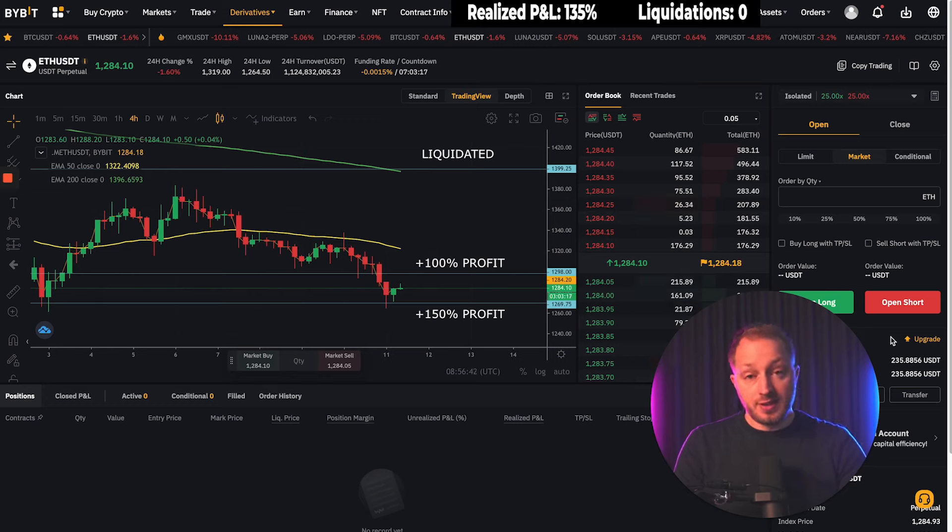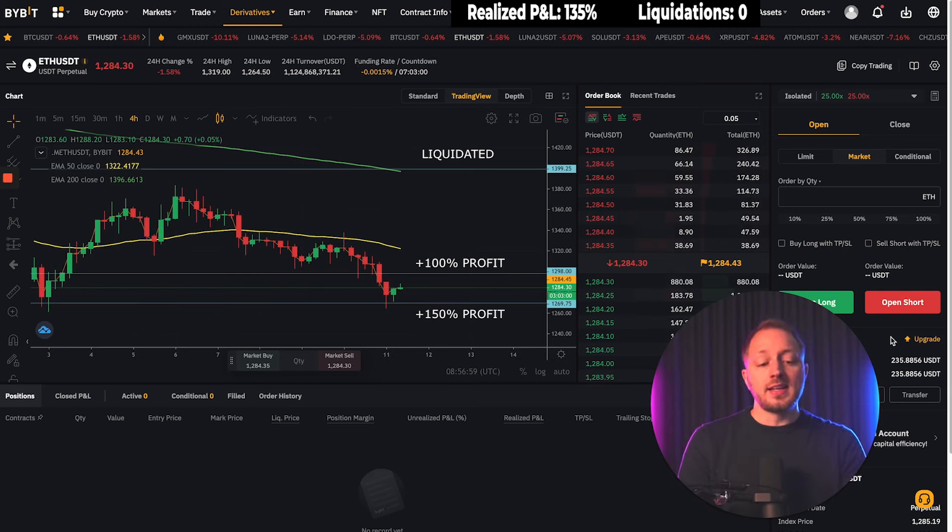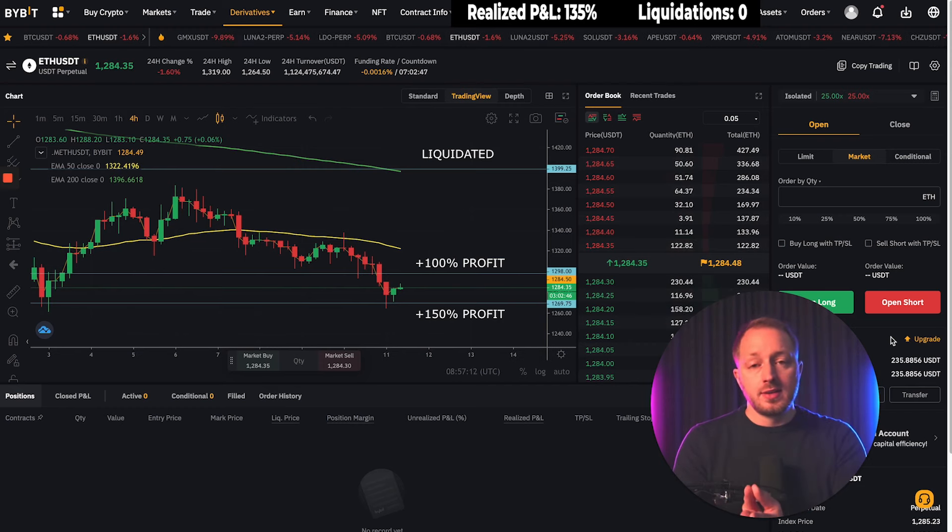I think you guys want to see big moves — liquidation or huge profits — so I'm going to go all in each trade. But I wanted to let you know I have the option to play it safer and only risk my profits. Now the next thing I want to address is the criticism I got for calling this a scalping challenge while staying in the trade for several days.